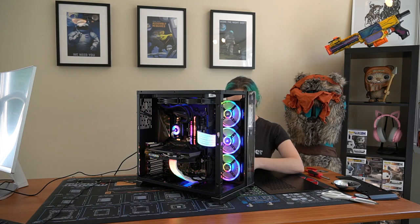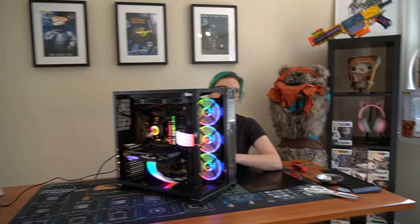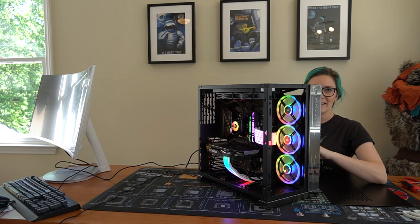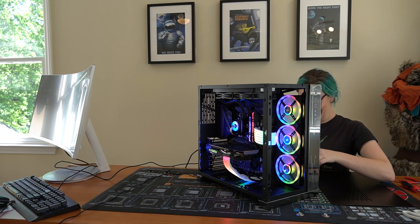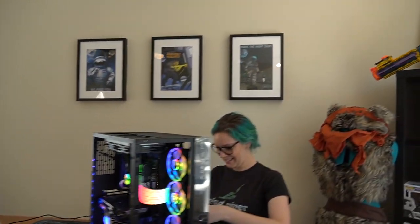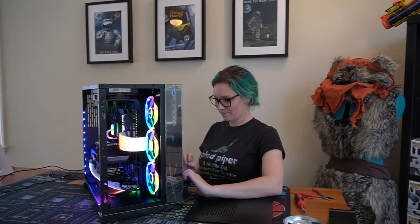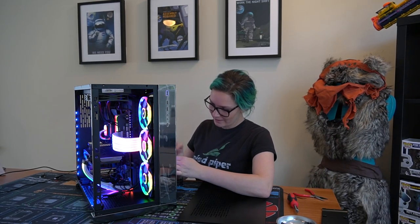Back to cable management. Which part would you say is your favourite part about cable management? Nothing - it's a nightmare. I'm really bad at it. You're not bad at it, you're just starting out. Nobody's really good at it. I feel like I'm better than some of the YouTube videos I've seen - I'm good at it!